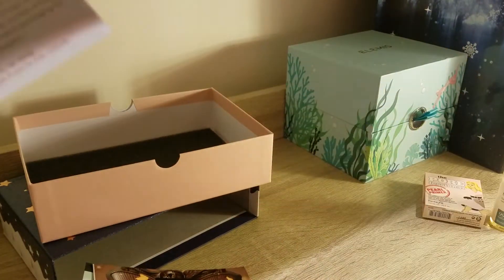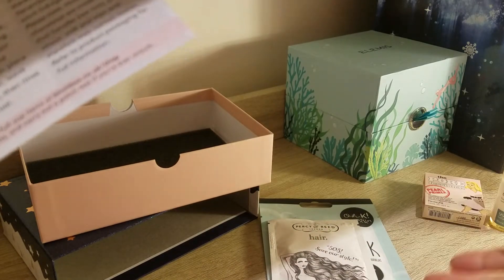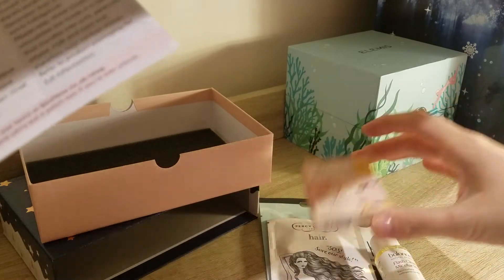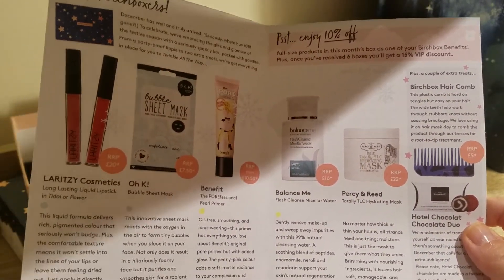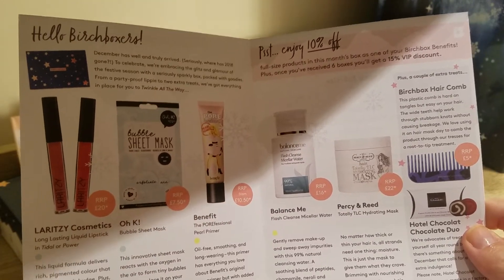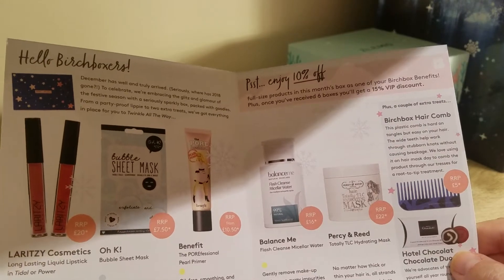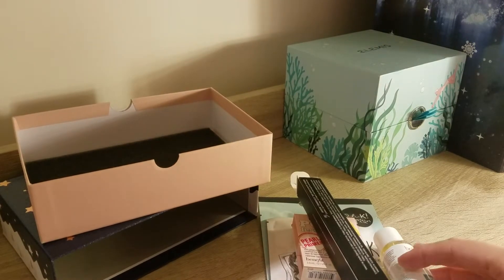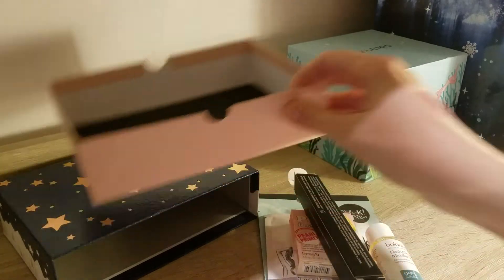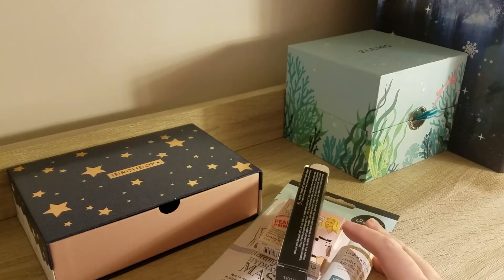I'm still not sure if I should continue keeping the Birchbox. Considering it's a sheet mask, a sample of a hair mask for one use, a small sample of micellar water, a tiny primer, and a liquid lipstick — and the box is £12.99 — I'm going to consider again. I think I might wait one more box, but to be honest nothing has blown me away so far. After January, if that one isn't amazing, I'll probably cancel the Birchbox. It's just not worth it for me. It's nice to have these samples, but it's quite expensive for what you get — things you sometimes get as free samples when you go shopping. I think after so many beauty advent calendars and beauty boxes over the last few years, I'm just fatigued by it now.